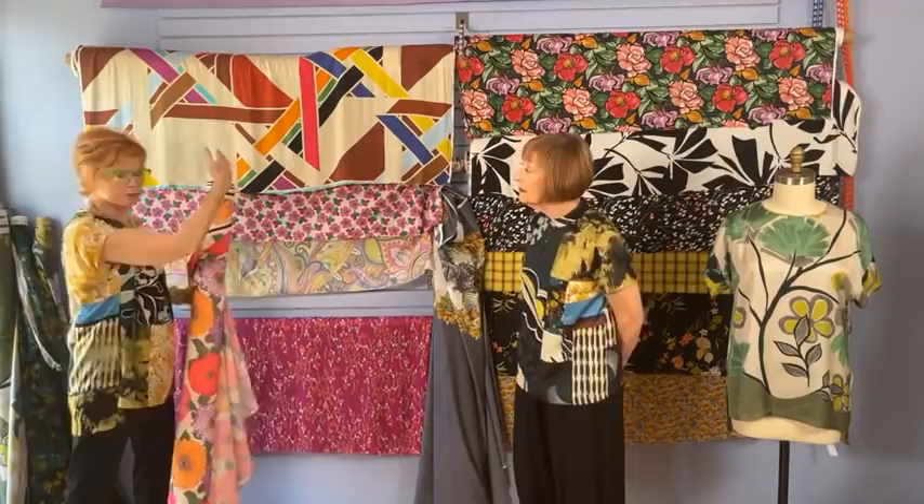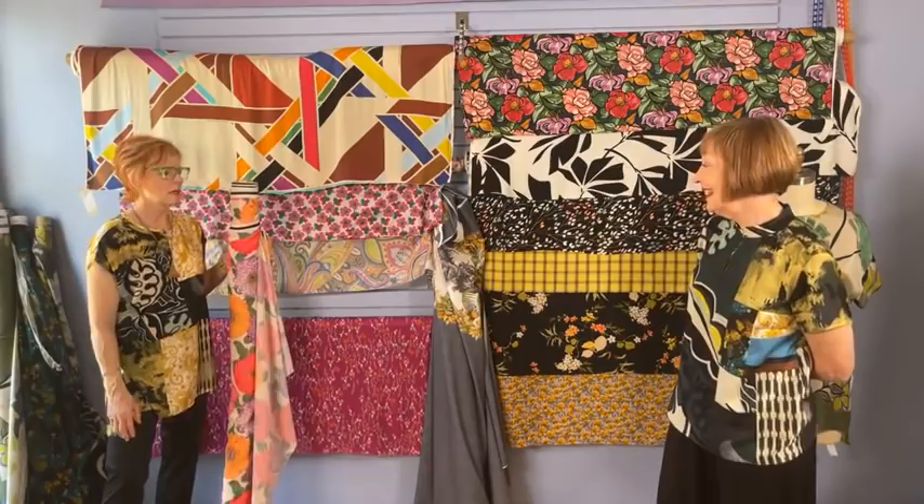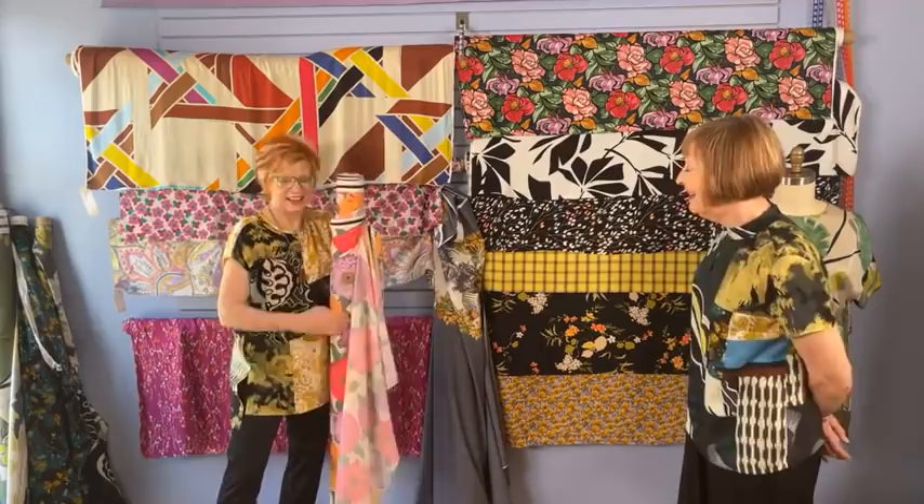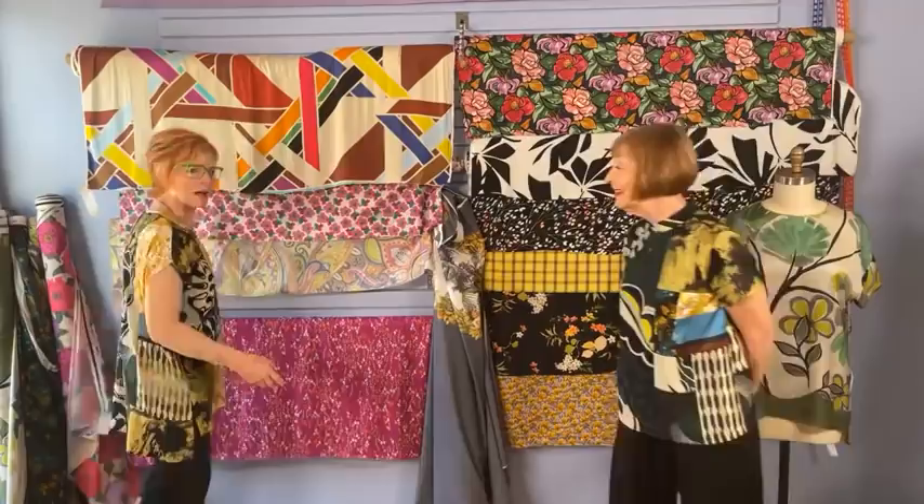You may look at all of this and think those people have lost their minds. But I guarantee you — if you cut those up and put them into a pieced top like this, people will stop you at the grocery store and ask where you got that top. And you get to say you made it.